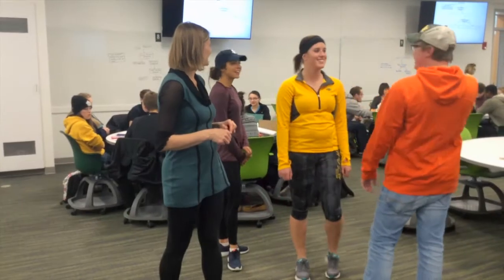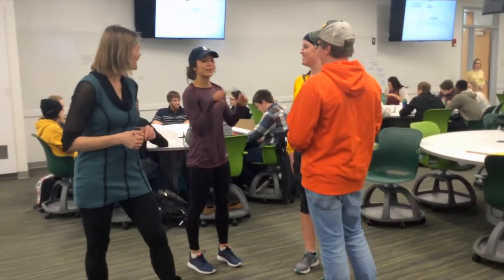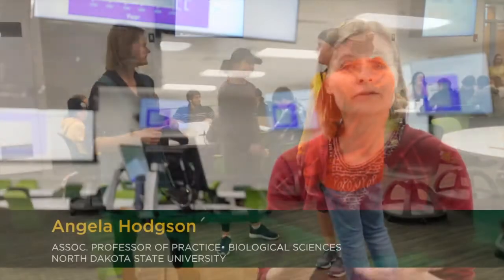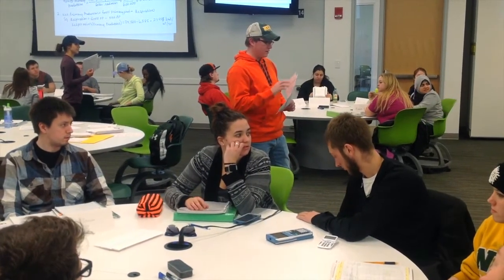My name is Taylor Ensrud and I serve as a learning assistant here. Learning assistants are a really important part of these large introductory courses. They are undergraduates who have taken the course in a previous year and come back to assist the professor the following year — helping with peer tutoring, peer learning, and answering questions in class. I'll walk around the room, help students with activities, clarify things, and make sure they're on the right track.